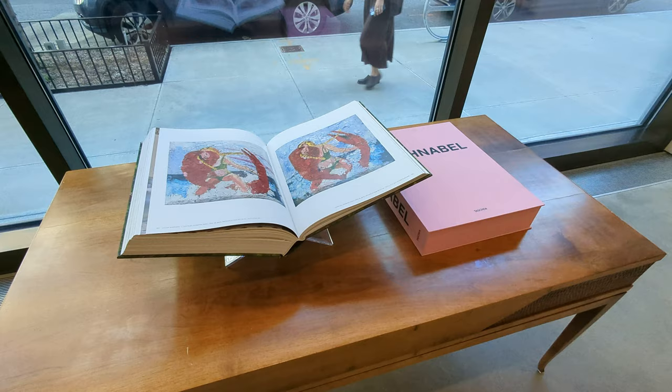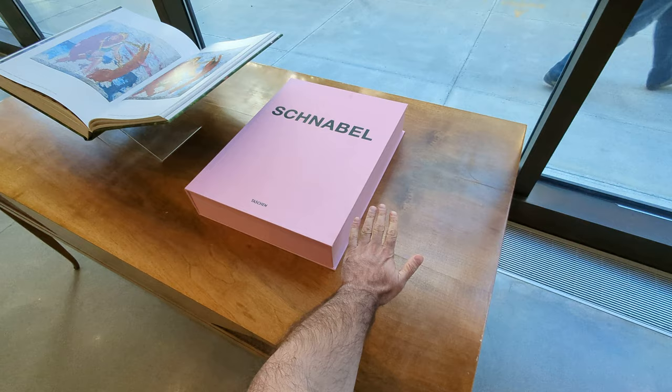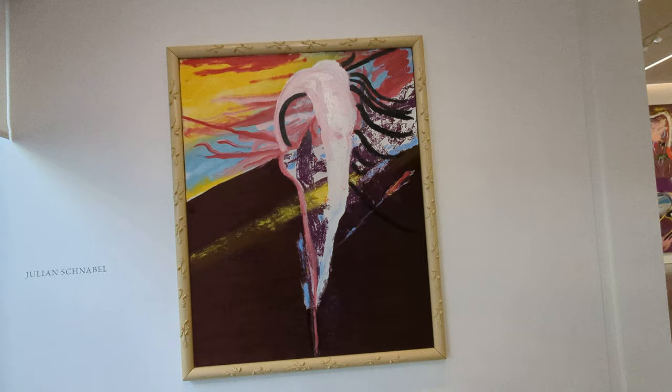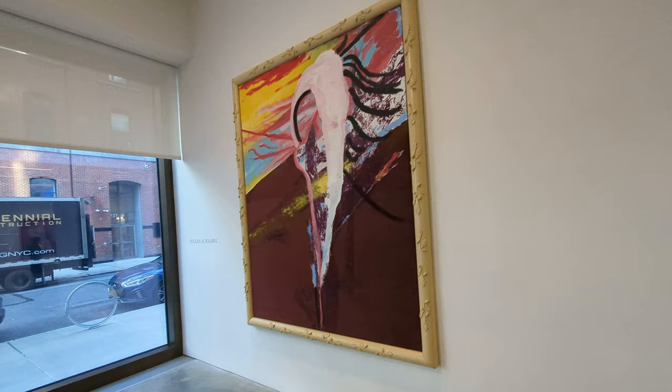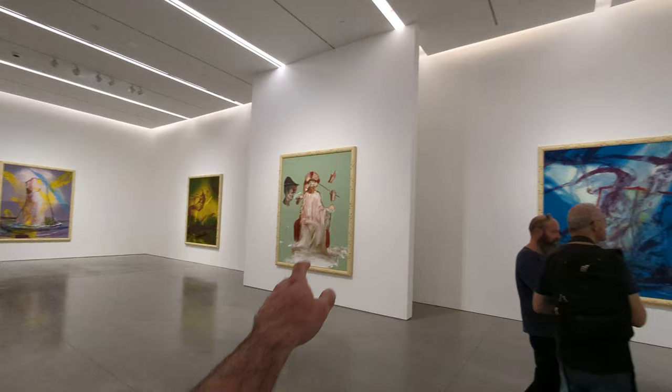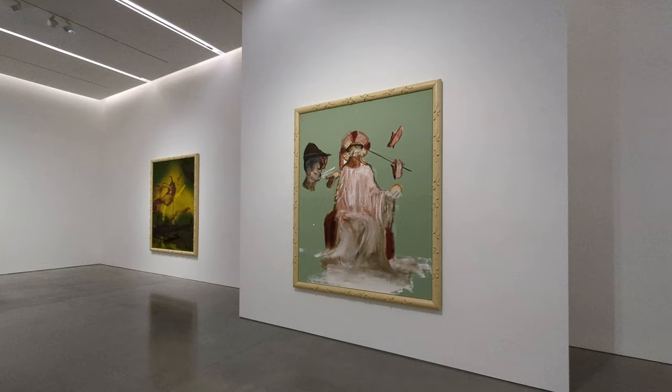This is a Julian Schnabel exhibition in Chelsea. Take a look at this book — it's huge, look at my hand — it's ridiculously huge. The first painting in the entrance, I don't know what he's trying to depict, but it's quite abstract. It's a huge gallery, and there's something that shows some figures in this painting.